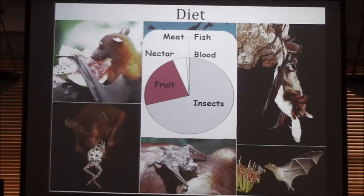Here's the diet slide. The vast majority of bats eat insects. There are quite a few fruit-eating bats. There are also some nectarivorous bats, some meat-eating bats — there's a Mexican fishing bat. And then there are three species of sanguivorous bats that feed on blood.